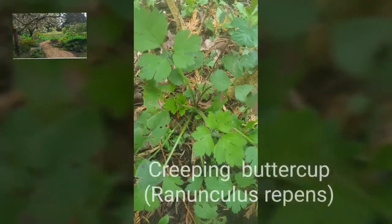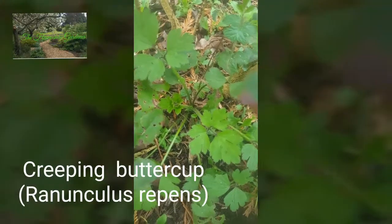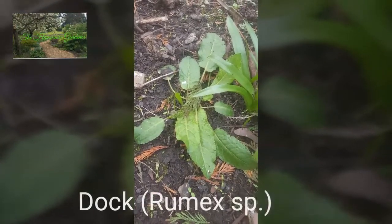This weed here is buttercup, and it's another one that will spread very fast. And here we have a dock plant — another perennial, very common.